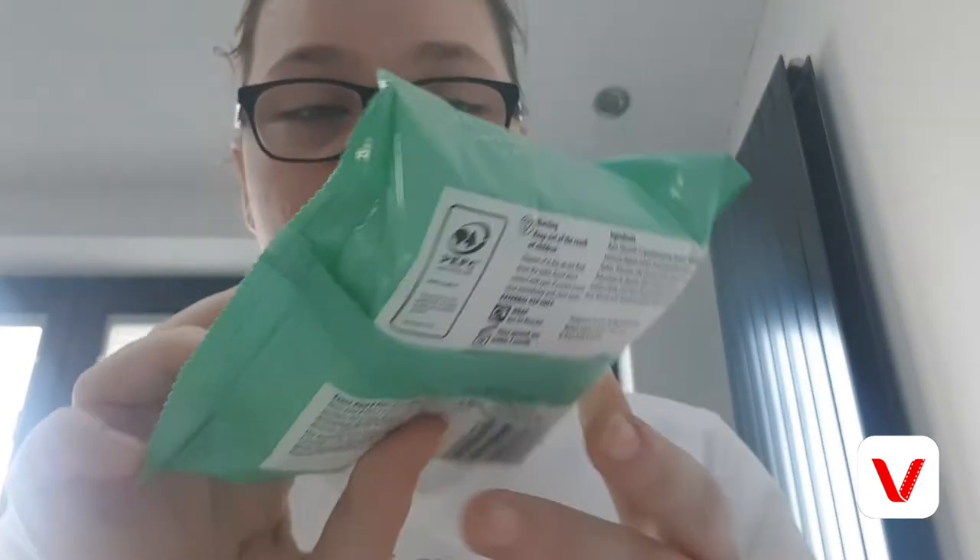Sometimes if I'm feeling lazy and don't want to do a massive facial routine, I'll use these — again Tesco Kind and Pure for Sensitive Skin refreshing facial wipes. These are seaweed and cucumber with pro-vitamin B5. I also use these when removing makeup because they're quite good and really gentle on my skin, especially since I have sensitive skin.